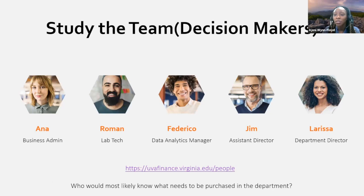Study the team — that is a great exercise for a lot of business owners. This is just a general example and it can be interactive, so you don't have to mute yourselves. We have these example teammates: Anna the business admin, Roman the lab tech, Federico the data analytics manager, Jim the assistant director, and Larissa the department director. The question is: who would you most likely think would know what needs to be purchased in your department, and who would you reach out to? Anyone can answer.